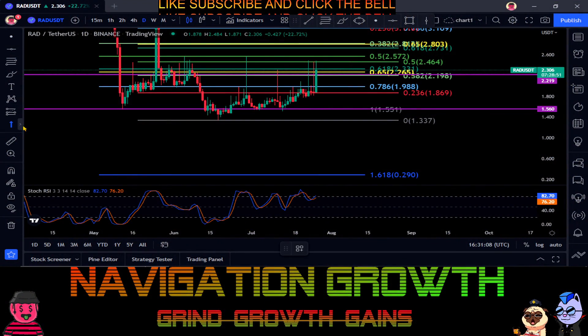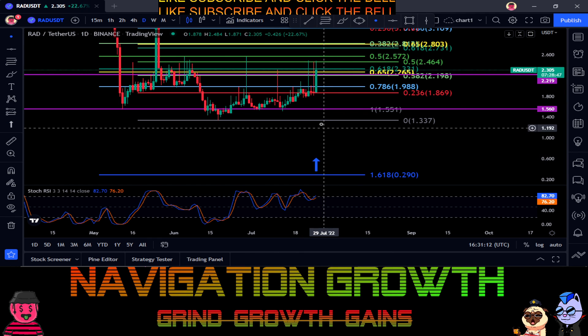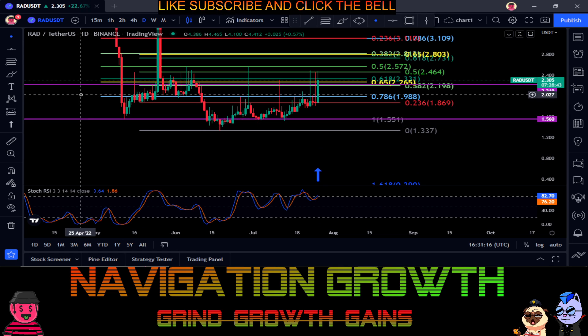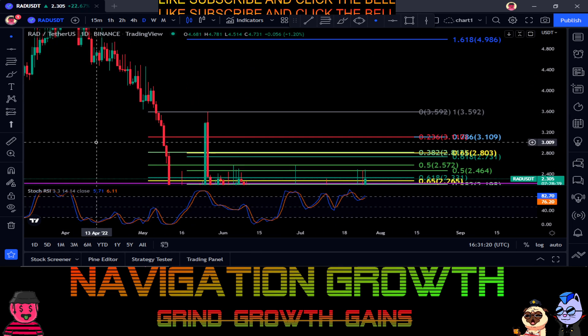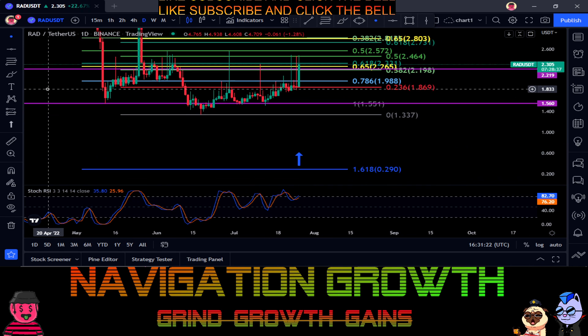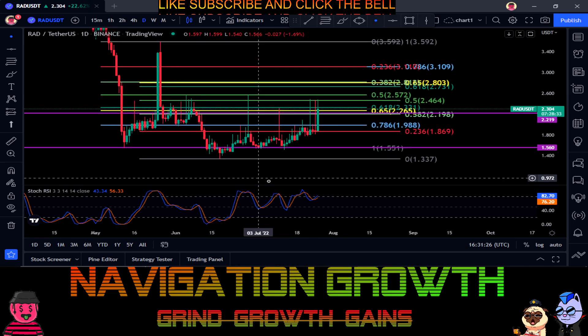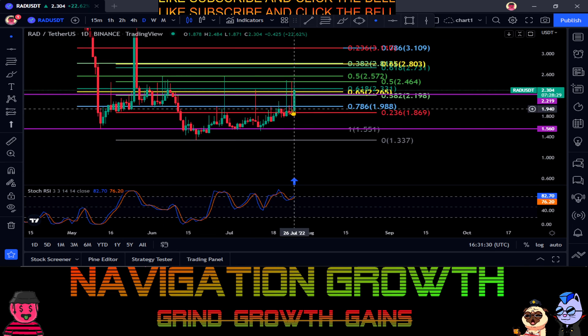Welcome back to the channel. We are looking at Radical — it's up 13 percent on the day. You can see this thing has massive wicks all over the place. It's just one of those coins that spikes up out of nowhere, then sells off, and it looks like it happens all the time.